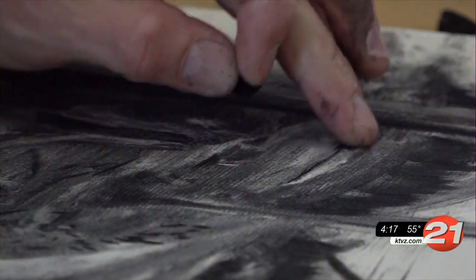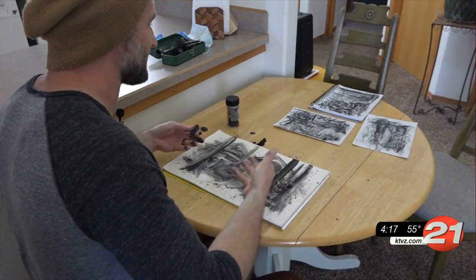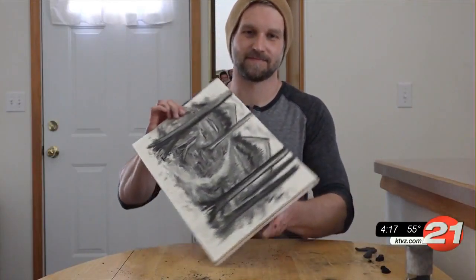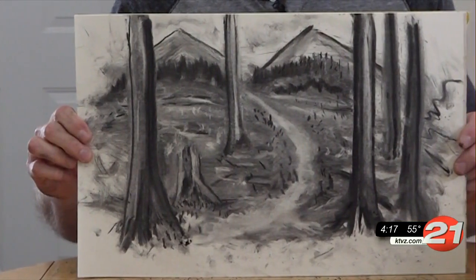All it takes him is just a few minutes, either at home or in the forest. 'I'll keep refining and that's how you kind of get more of these details.' He sometimes sells his work on Facebook and Instagram. In Bend, Jack Hirsch, News Channel 21.